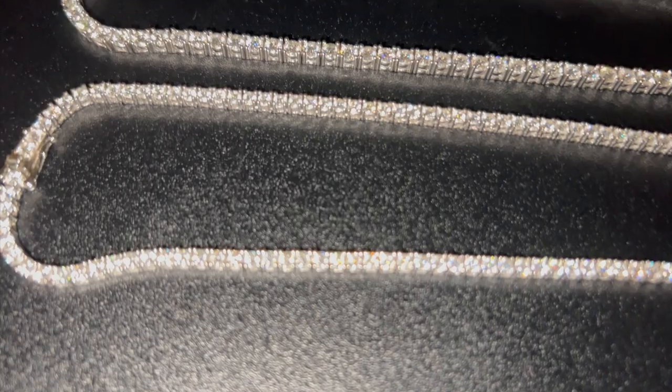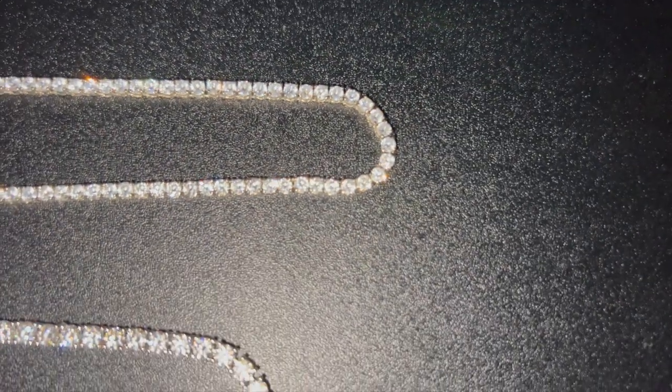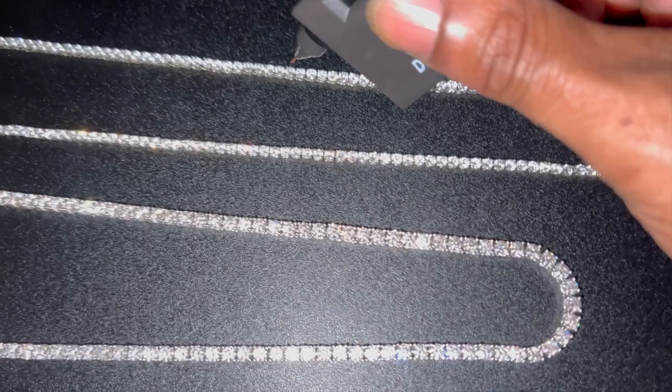Now as far as the quality and the shine, I will definitely never purchase a cubic zirconia anymore, just for the simple fact that the moissanite you can get for a real good price and they hit on a diamond tester.